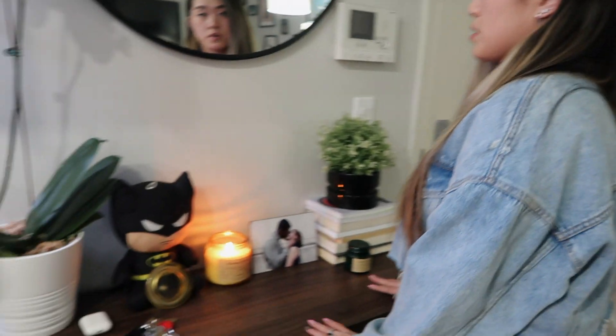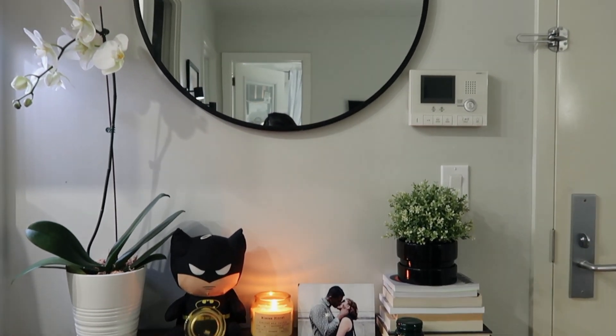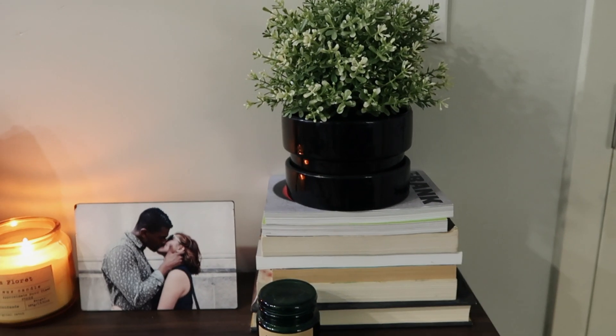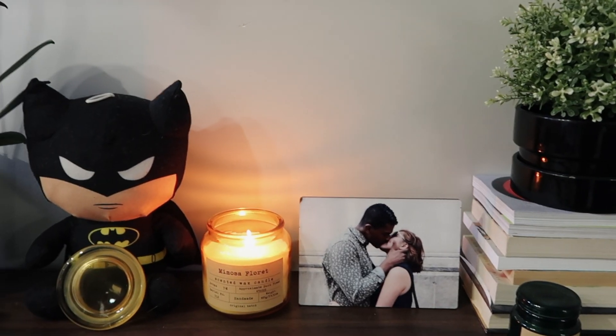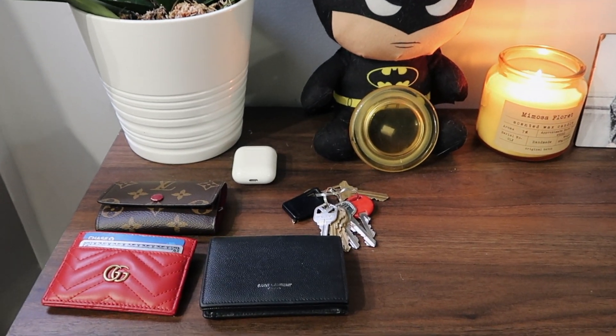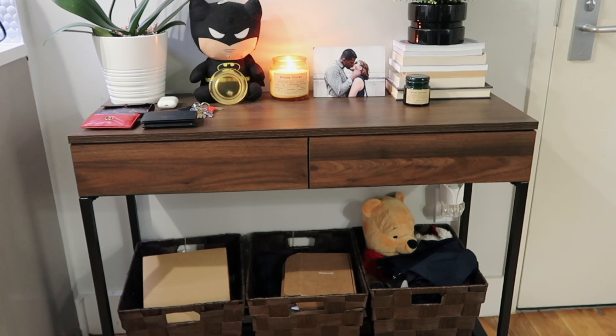When you walk in on the right side, the first thing you see is the entry table, which is from Target. I love the brown of it — it's just very inviting, a great place to put all your stuff. On top I have a round mirror from Target, which is great to look at before you leave the house. Over here I have some books, a faux plant from IKEA, a picture of Adam and me with a candle from World Market, Batman holding a little candle topper, and a real orchid plant. Every time we come in we put our keys and wallets here.